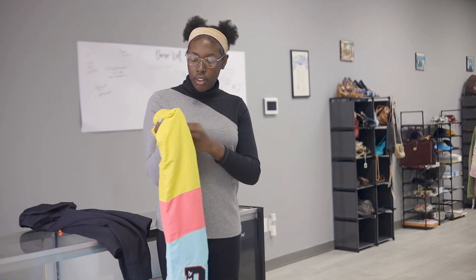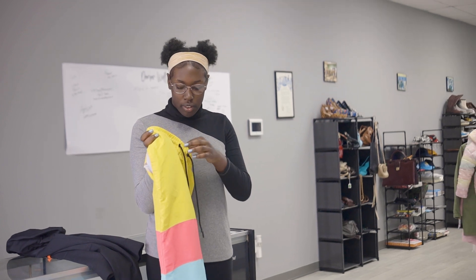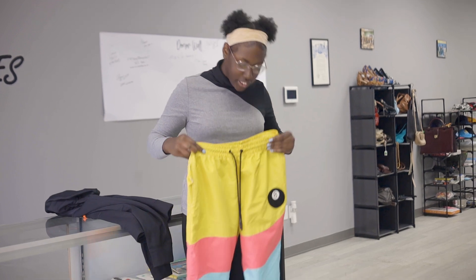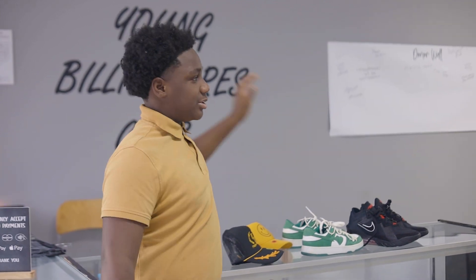Hi, welcome to the Young Billionaires Club! Today I will be showing you one of my other favorite pieces of clothing from the store. This is $12. I'm very artsy, so I love this type of stuff. My name is Josh Bell — y'all come support us at Young Billionaires Club, their store today.